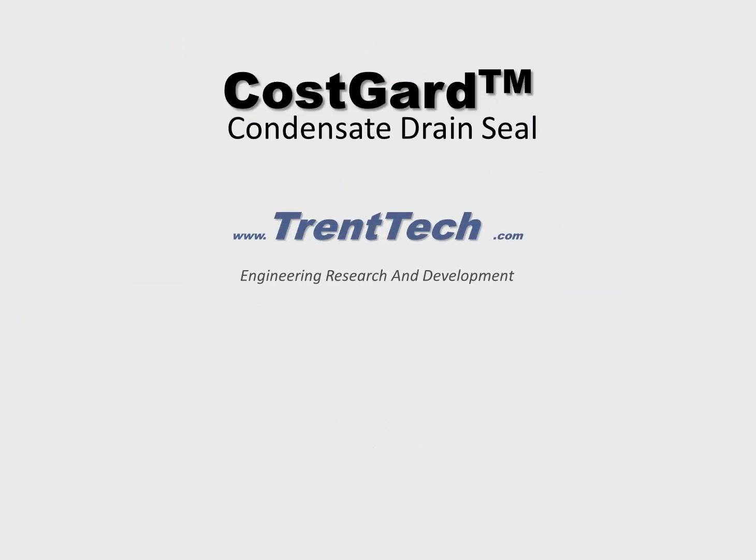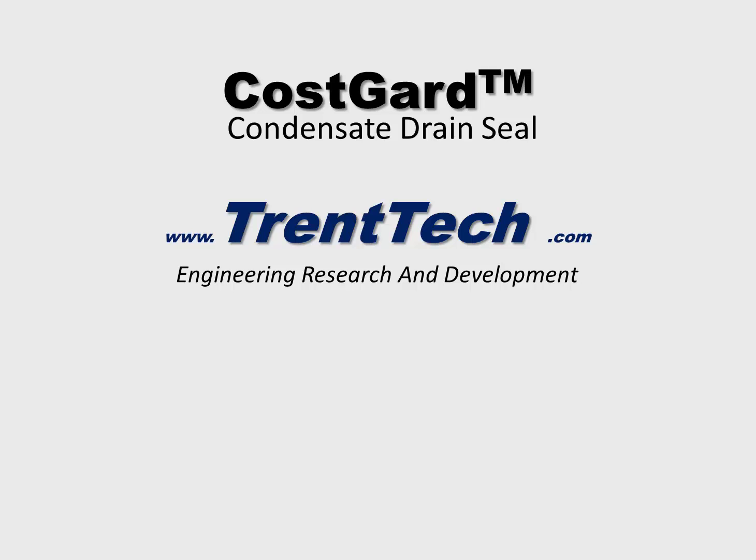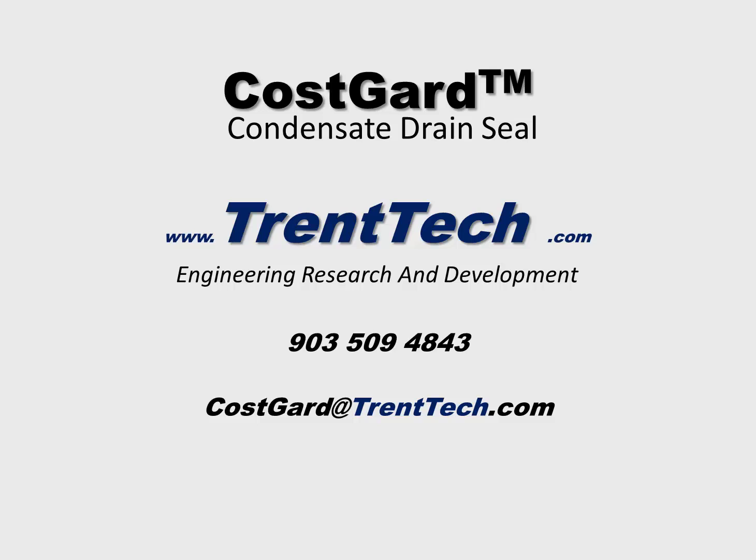For more information, visit TrentTech.com or contact us by phone at 903-509-4843 or by email at Cosgard@TrentTech.com.